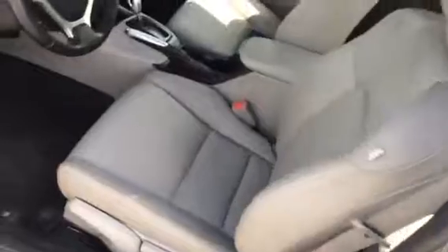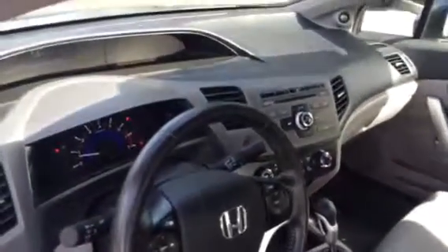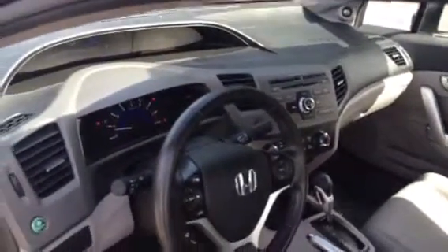We don't see a lot of EXLs come in with the full leather interior, heated front seats, leather-wrapped steering wheel, and leather-wrapped shift knob. This car is in awesome condition.